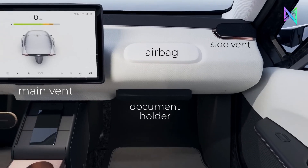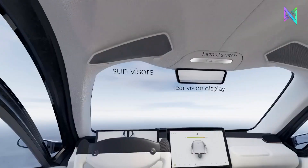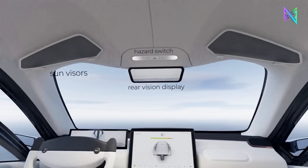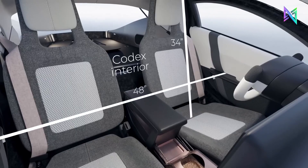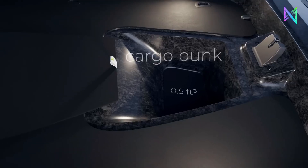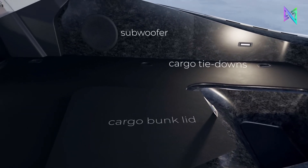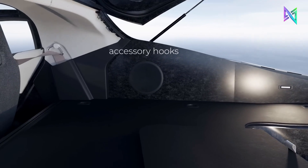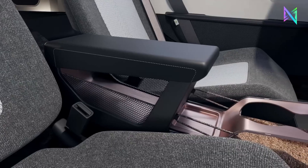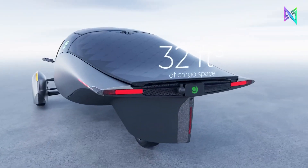The Aptera Alpha has a spacious interior with a touchscreen center console and comfortable seats. The vehicle also features the Kama AI Open Pilot Driver Assistance System that enhances safety and convenience. The Aptera Alpha is expected to start production in 2024, with a price range of $25,900 to $46,900 depending on the battery size and options. The Aptera Alpha is not just a car — it is a vision of sustainable, clean energy.